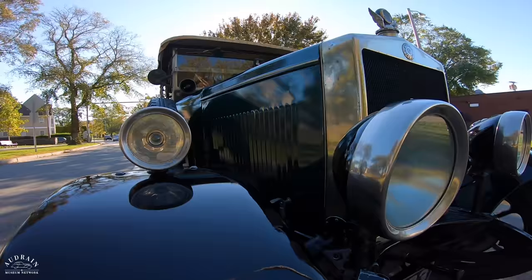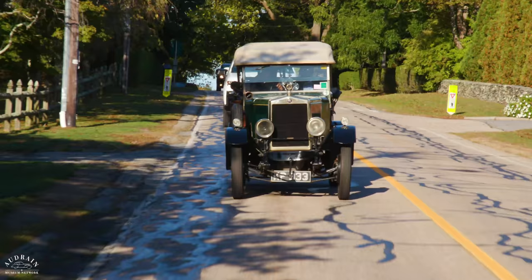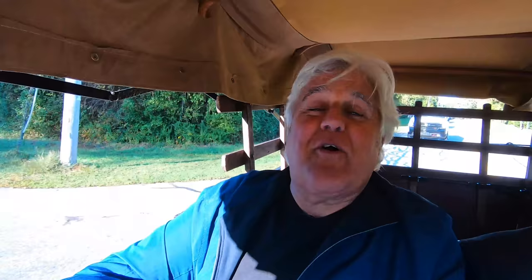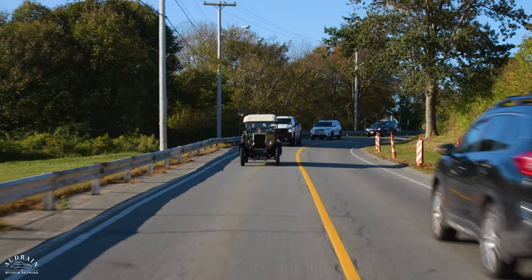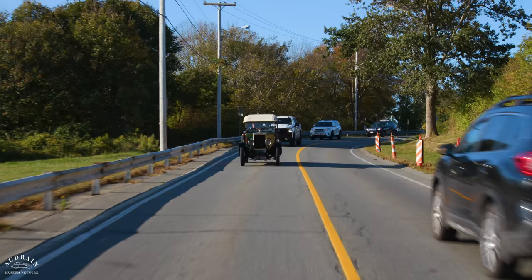In America we would call this a depot hack — the idea of what you used when your boss came in from the railroad, you'd go pick up their luggage in this while another car took them to the house. It's very likely this was originally used by an estate manager. As for the brakes — they aren't bad. I'm trying them for the first time on a very steep downhill slope, which makes no sense. That's a lovely beach — the perfect weather and conditions to drive a wonderful old Morris like this.